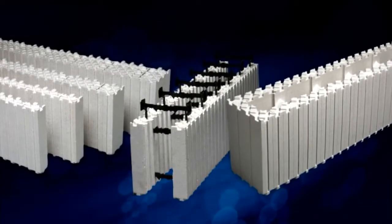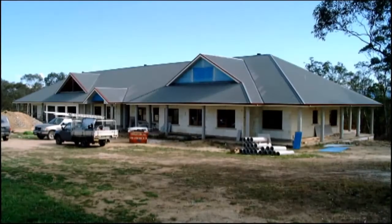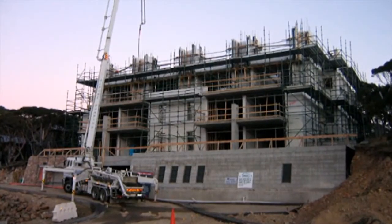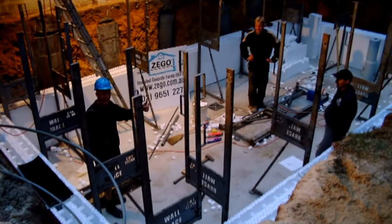Zego's Insulated Concrete Forms, ICFs, are the fastest and most efficient way to build anything from residential to multi-unit. Also commercial constructions, swimming pools, retaining walls, sound barriers, wine cellars, cool rooms and many other building applications.